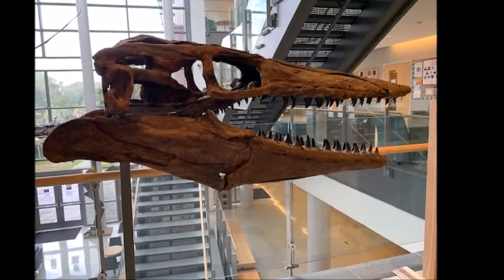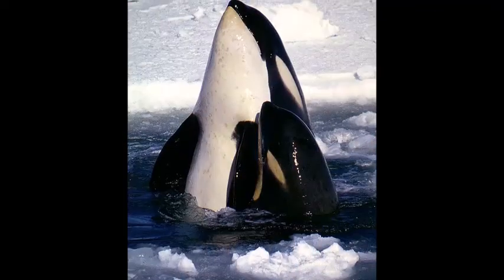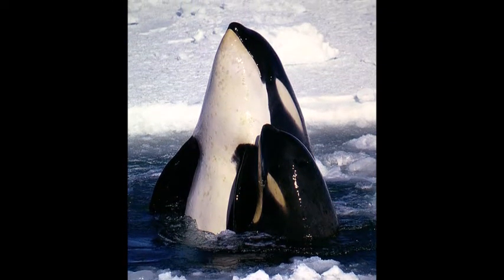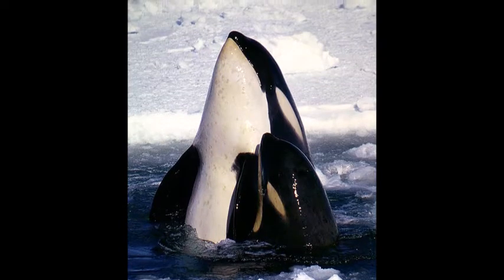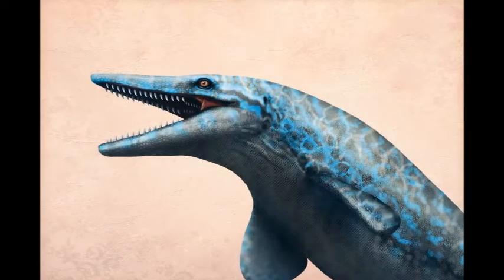It's been speculated that this knob was a weapon. Today, killer whales have similar blunt snouts that they use to ram large prey before they bite them. The knob of Tylosaurus may have let it do the same.